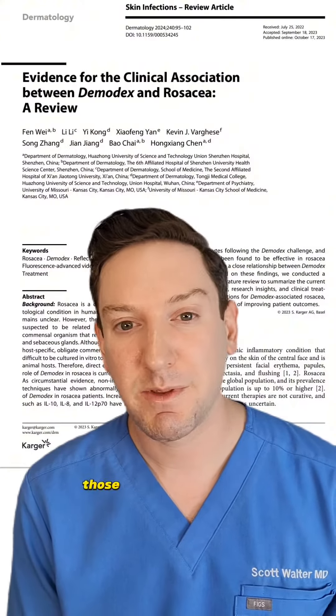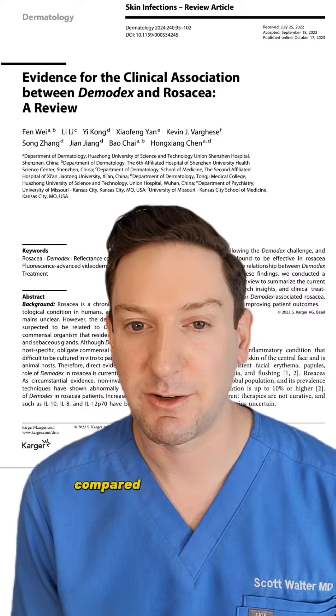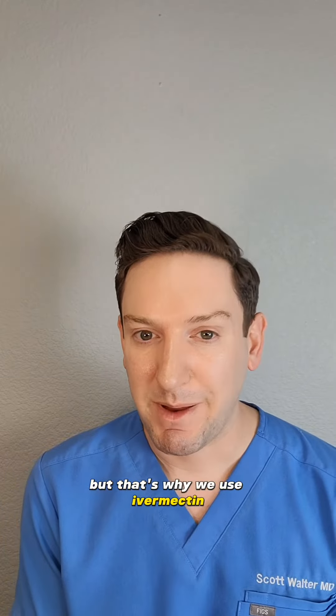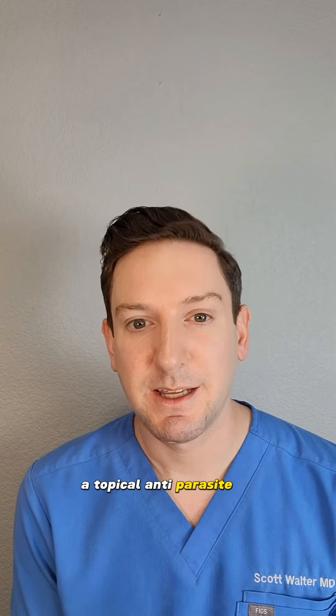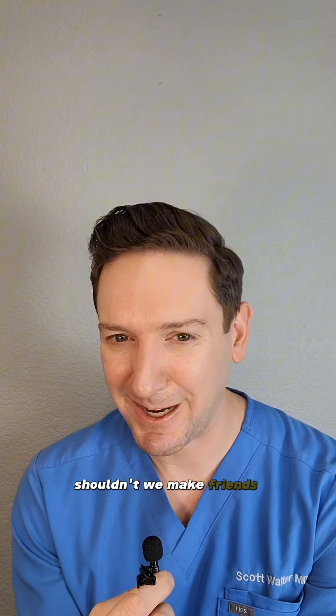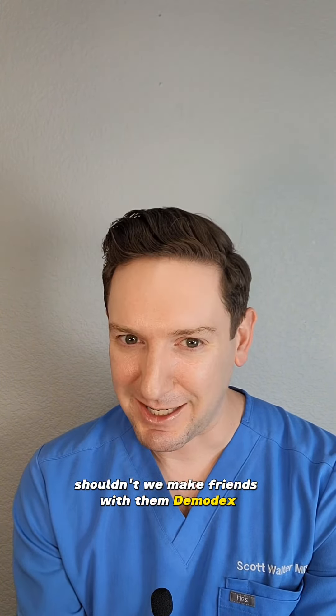In studies, those with rosacea were found to have more mites compared to those without rosacea, so we know there's a link there. It hasn't been exactly worked out yet, but that's why we use ivermectin — a topical antiparasite — to treat rosacea. So what do you think? Are they cool? Not cool? Shouldn't we make friends with them, demodex?